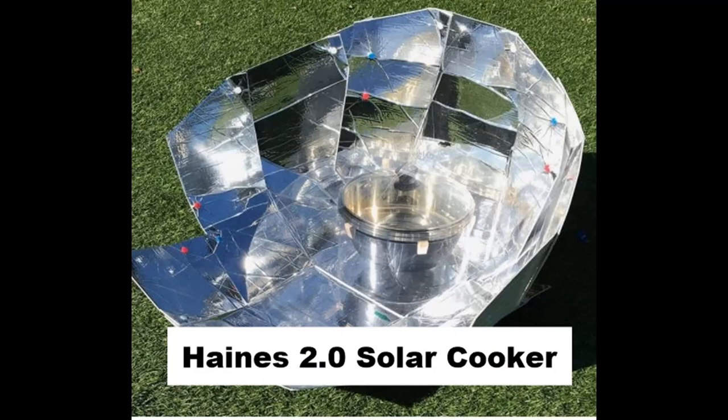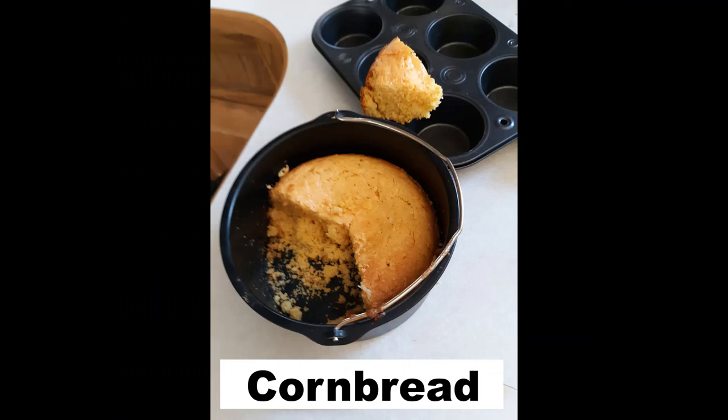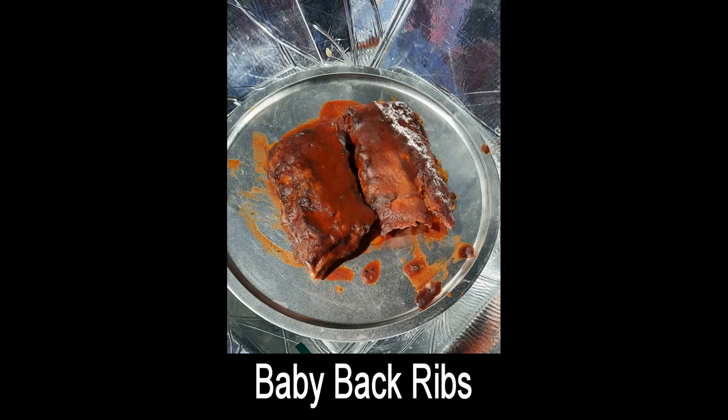I have a solar oven. The problem with solar ovens is you can't cook in the shade, you can't cook when clouds come over, and you can't cook in the rain. If you're going to use a solar cooker to boil or sterilize water, it's going to take at least two or three times as long as on a stove or fire pit. But it can be done — you don't need a fire, just some sunlight.